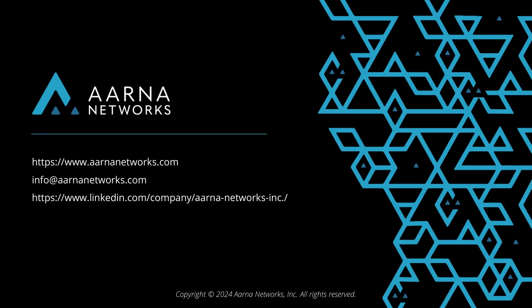Thank you for watching our demo and presentation. If this is of interest to you, please do connect with us. Thank you.